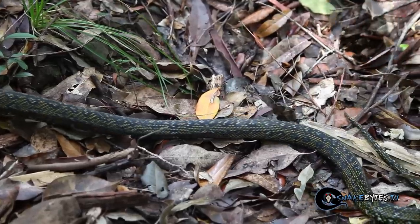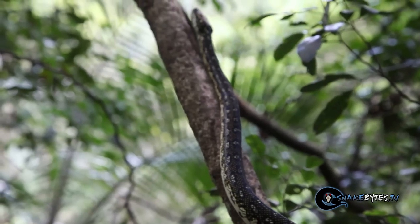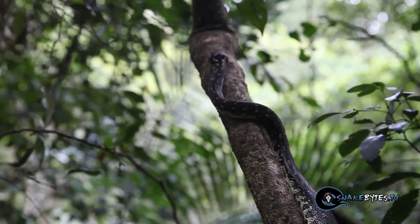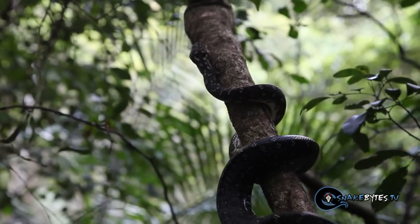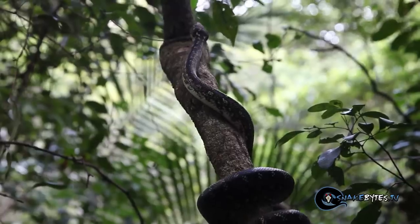There's something satisfying about setting a snake free. Diamond pythons are great climbers as you can see here — they use their muscles in an undulating pattern to inch their way up the tree. It's so impressive to see an animal without arms climb so effortlessly.